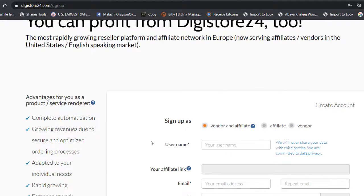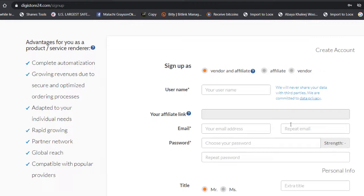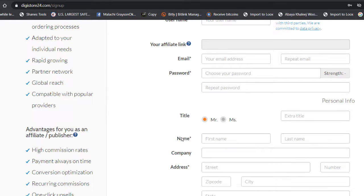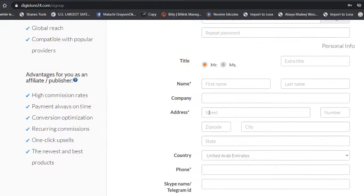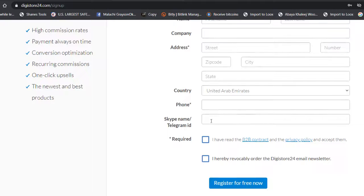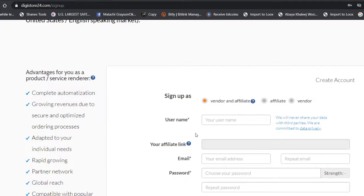To sign up, click the sign-up button, then add your username, your email, and repeat your email. Add your password — make sure it's very strong. You'll also add personal info like your name, last name, company name (optional), address, country, phone number, Skype, and Telegram ID. Once you finish, your account will be ready in just a second.